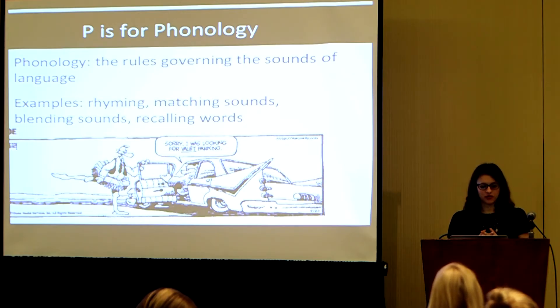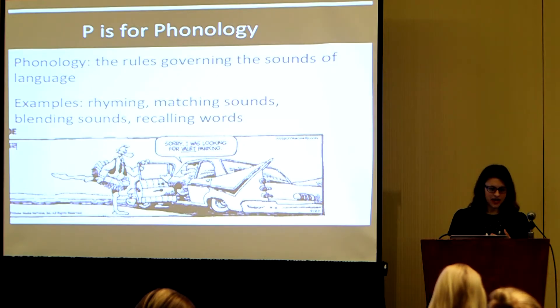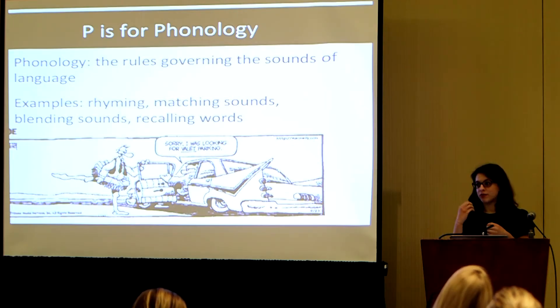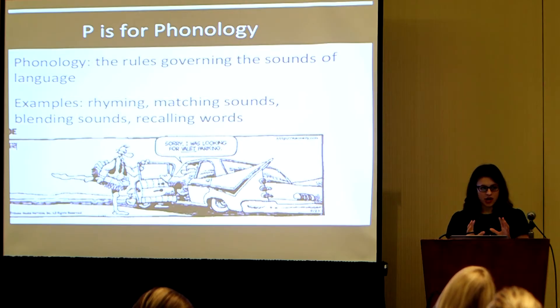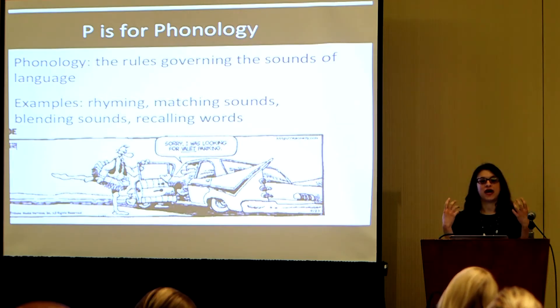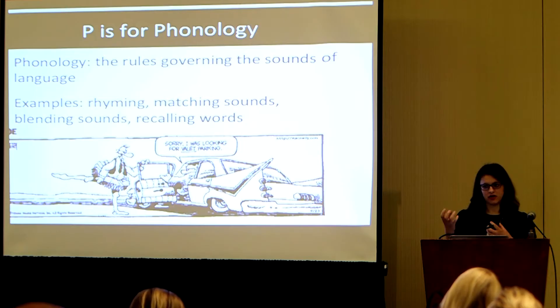Phonology is defined as the rules governing the sounds of language. Phonology skills include things like rhyming, being able to match different sounds, being able to take letters that are separate and blend them together, or to remember words with precision. Phonology is one of the most important foundational skills for reading because it demonstrates your ability to master how sounds come together and how you communicate them.